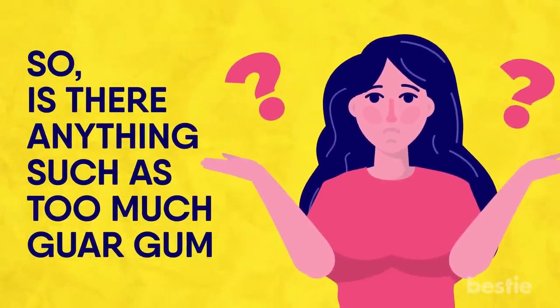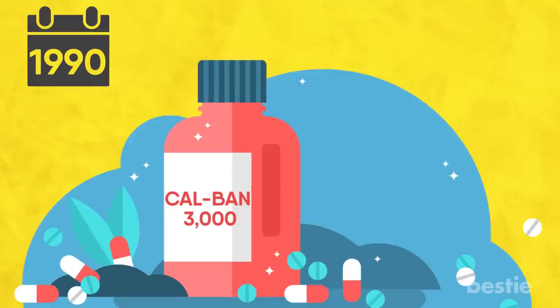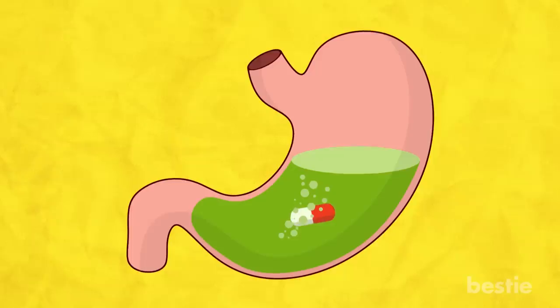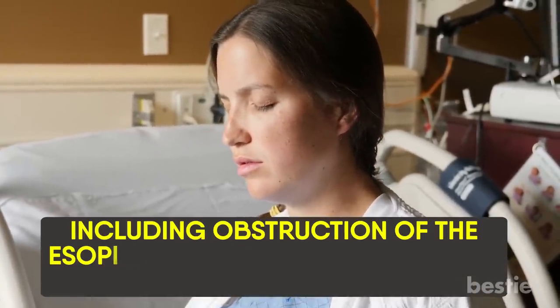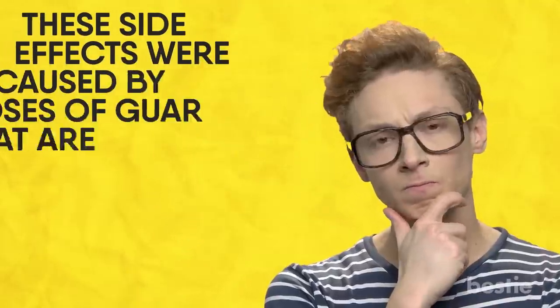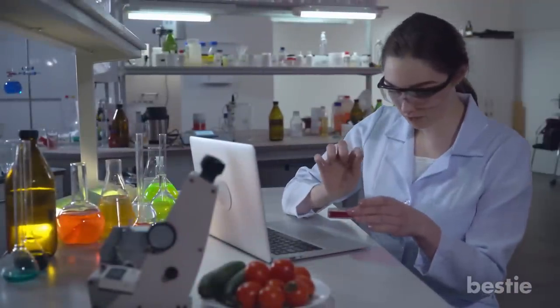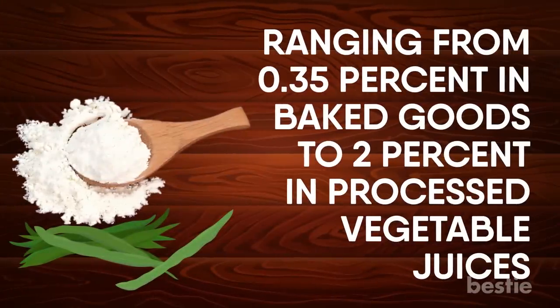Consuming large amounts of guar gum could have negative health effects. In the 1990s, a weight loss drug called Cal-Ban 3000 hit the market. It contained a large amount of guar gum, which would swell up to 10 to 20 times its size in the stomach to promote fullness and weight loss. Unfortunately, it caused serious problems including obstruction of the esophagus and small bowel, and in some cases even death. These dangerous side effects ultimately led the FDA to ban the use of guar gum in weight loss products. However, these side effects were caused by doses considerably higher than the amount found in most food products. The FDA has a specific maximum usage level for different food products, ranging from 0.35% in baked goods to 2% in processed vegetable juices. Some studies have found no significant side effects with doses up to 15 grams.